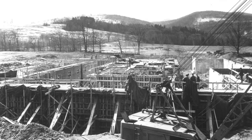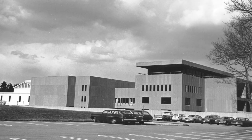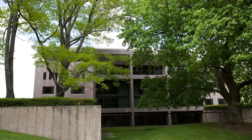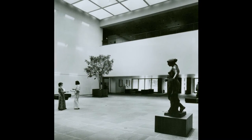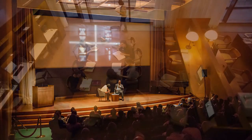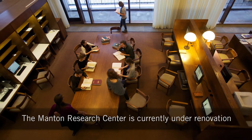The Institute continued to grow its programs and collections, and by the early 1970s began construction of a second building to house its new library and to provide valuable space for visitors, students, and scholars. This new building became the home of the Clark's research and academic program and houses the Clark's library, special exhibition galleries, a renovated study center for works on paper, and an auditorium for public events.